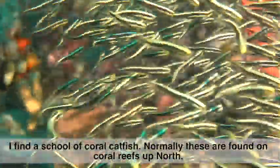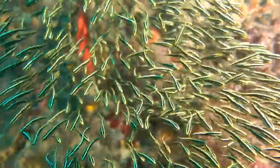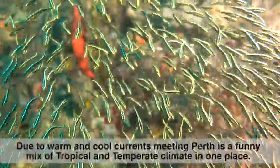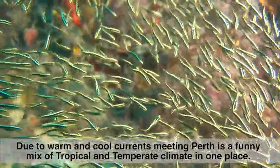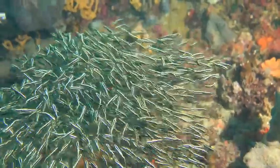I find a school of coral catfish — normally these are only found in coral reefs up north. Due to warm and cool currents meeting, Perth is a funny mix of tropical and temperate climates in one place.